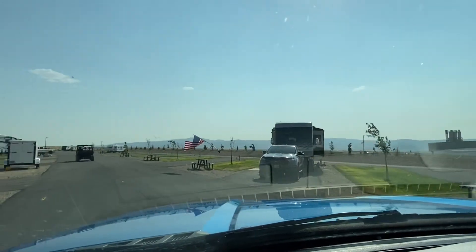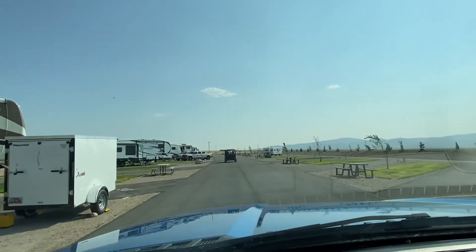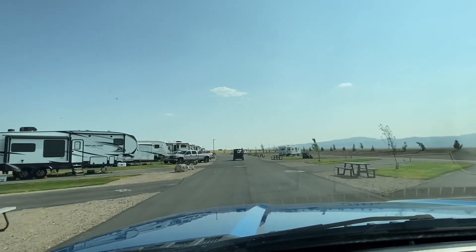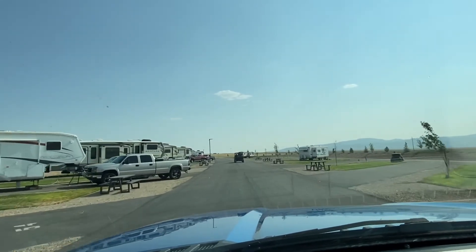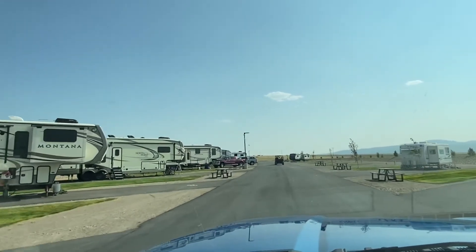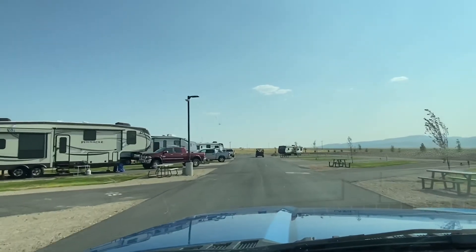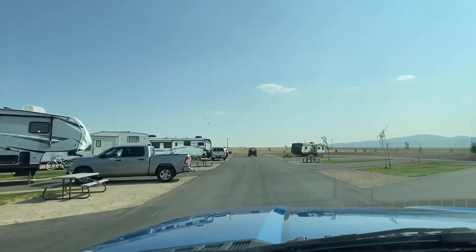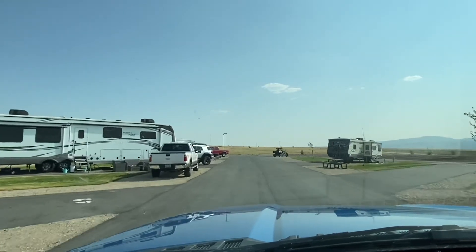The spot looks beautiful, super nice. They've got these big big fifth wheels. It looks very pretty. They have nice rigs, nice fifth wheels. This is so cool, this is a really nice park. I'm glad we're here. Let me park and set everything up and see you guys tomorrow.